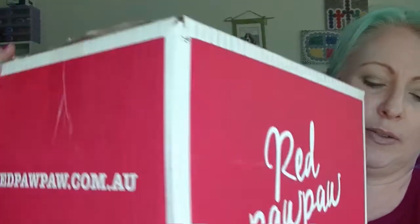Hey guys, it's Huff and me, Ebony, and we are back with our Red Paw Paw box. It's been sitting here for a couple of days, finally got around to filming it.